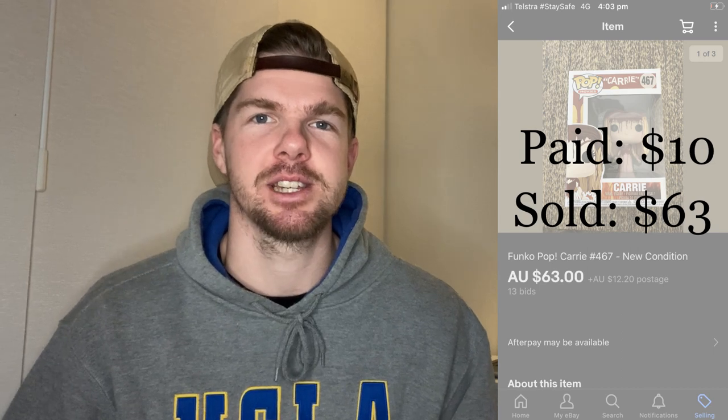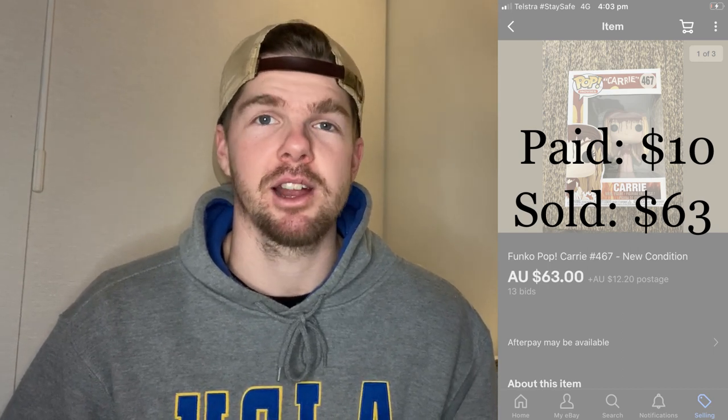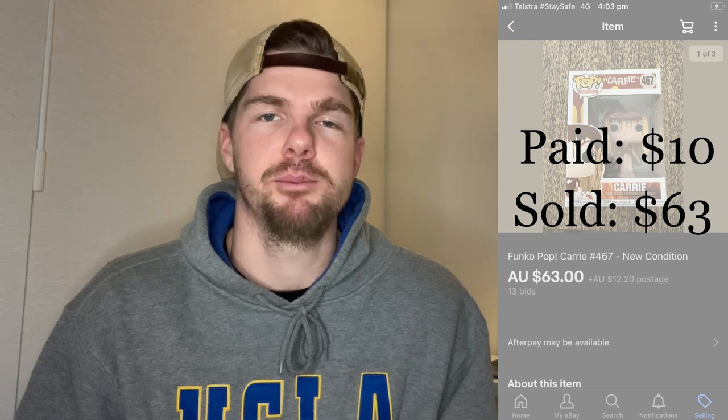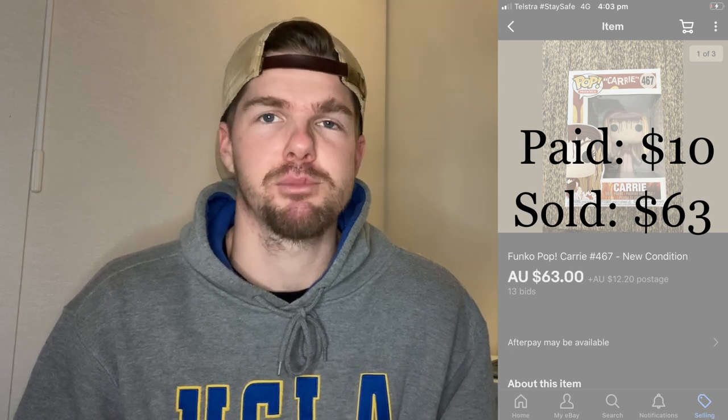The second item from my what-sold this week is another Funko Pop — I seem to do my pops every single week. This one had a really high return on investment: I spent $10 on it and was able to sell it for $63. "Carry" is a pop that a lot of people are after. When Funko Pops stop production they go up in value, so I did really well. There were 13 bids on eBay and $63 was the final sale price. After fees I probably made about $40 profit — a really good result.